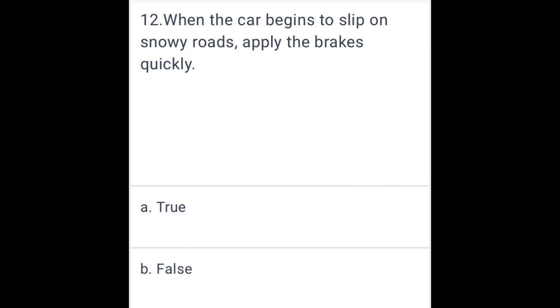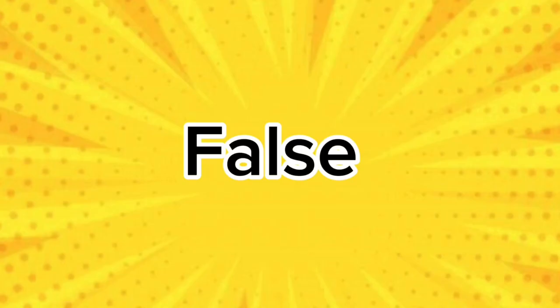When the car begins to slip on snow-covered roads, apply the brakes quickly. False.